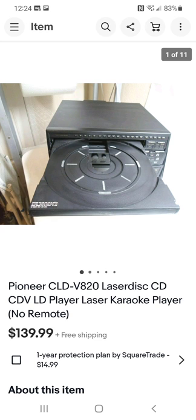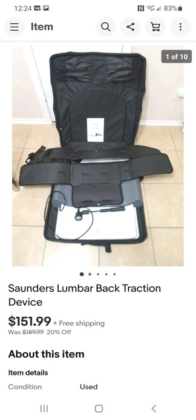This item deals with back problems — people with back issues will pay for the right equipment, and it always sells fast. I paid $6 for this from Goodwill and it sold on sale for $151.99.